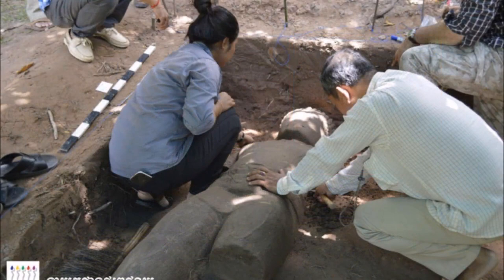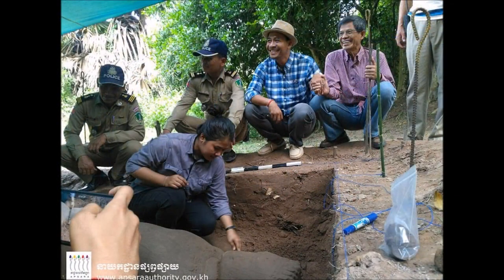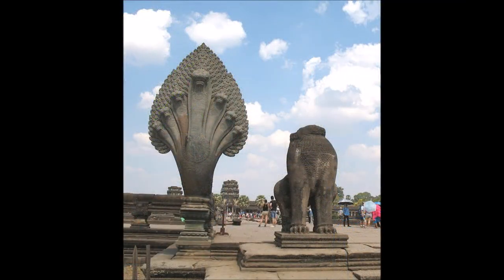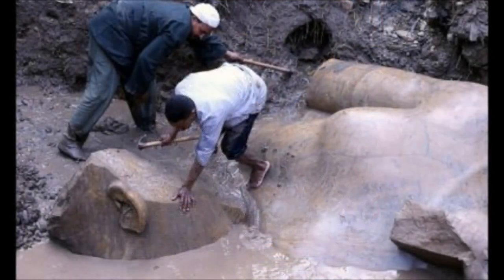Experts also resort to LIDAR — light detection and ranging — a remote sensing method used to examine the surface of the planet. This has allowed experts from the University of Sydney to discover structures forming the shape of a colossal spiral and a collection of buried towers at the ancient site.